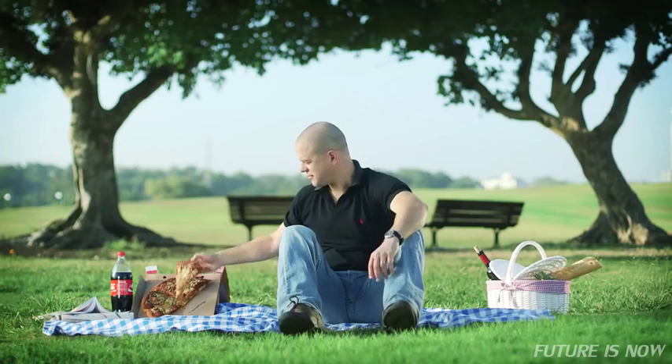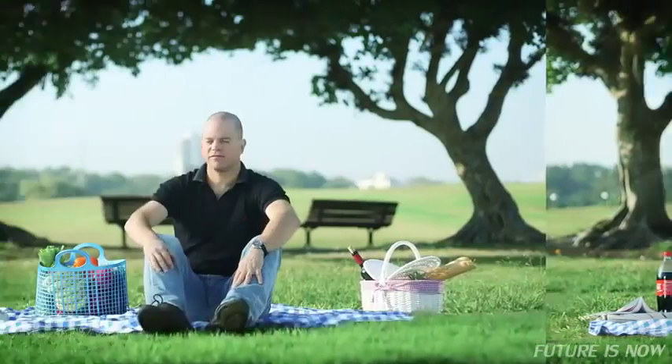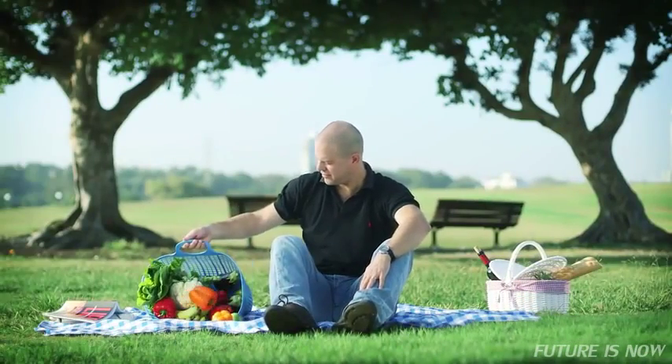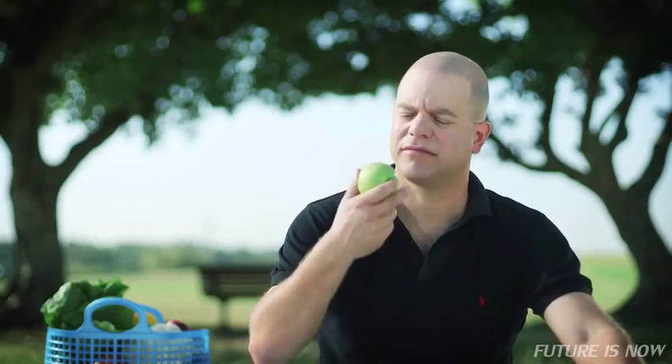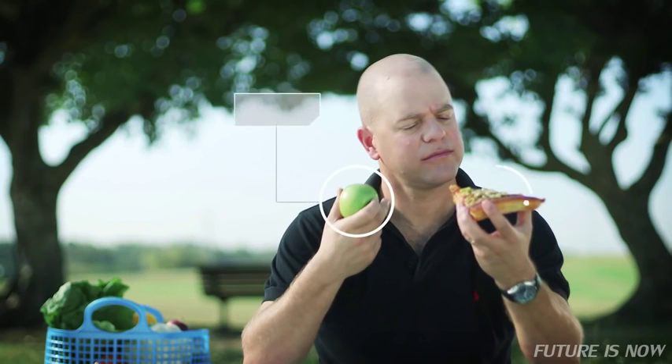This is Itai. He always loved eating. He recently made a decision to eat healthier — he recently made this decision every week for the past 10 years. But Itai did not improve his nutrition, because food is awesome and old habits die hard.